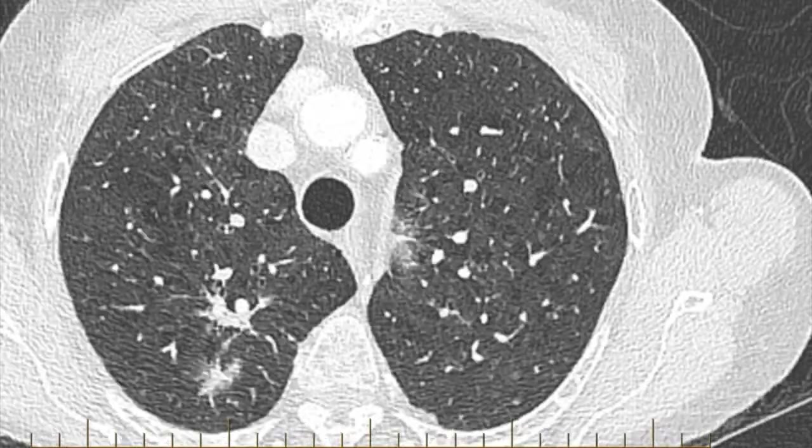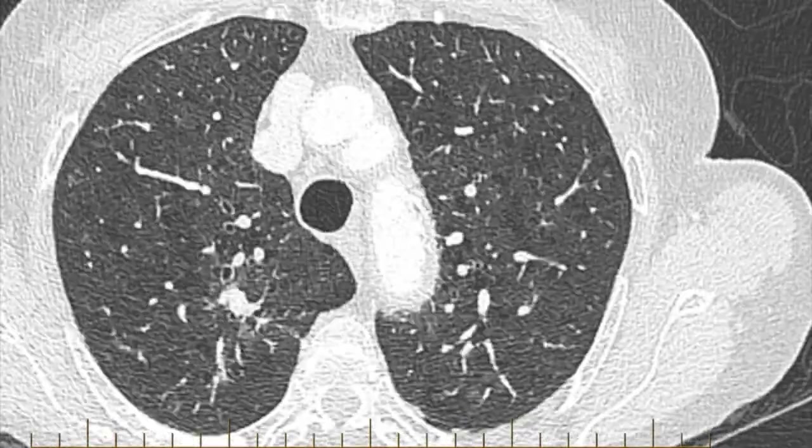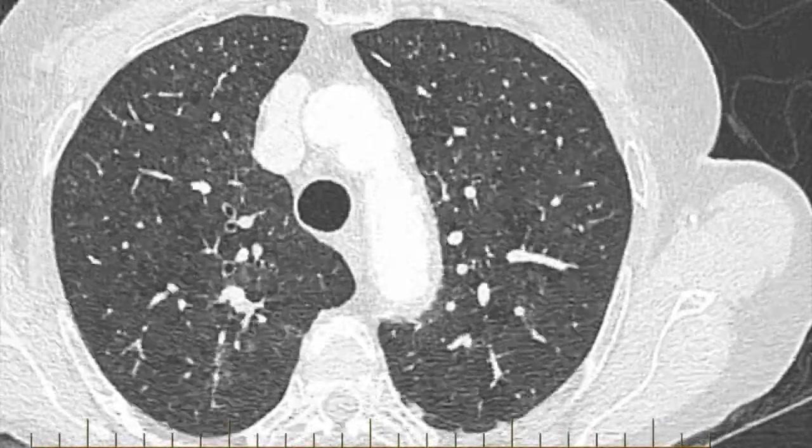Now, there are airways that lead to this nodule. So from a biopsy point of view, radial EBUS would be a good option.